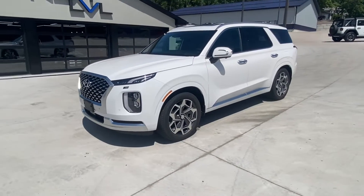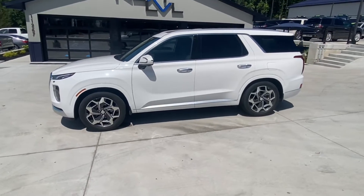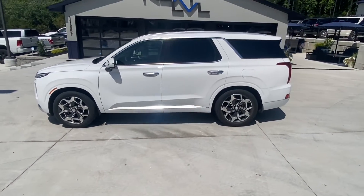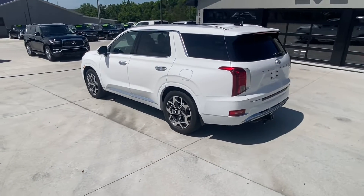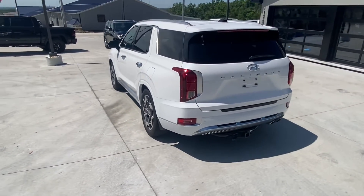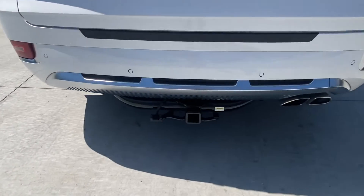This is a 2021 Hyundai Palisade Calligraphy with hyper white paint that just exudes class. This full-size SUV has plenty of seating for your entire family with a third row. It also has a tow package for all of your fun weekend equipment — going down to the lake, you can pull a boat with this vehicle.